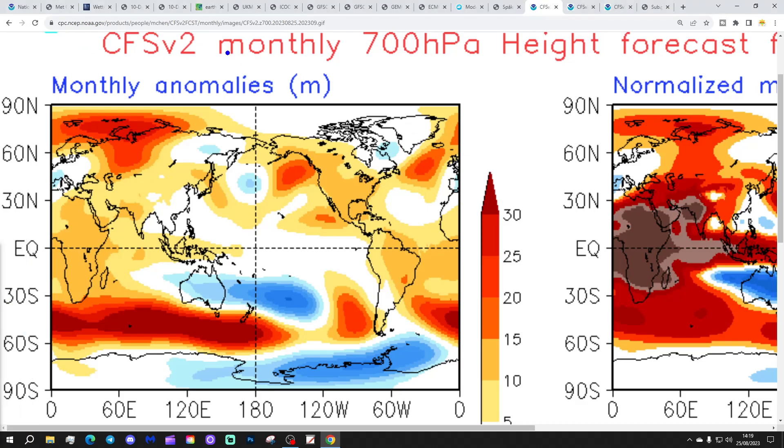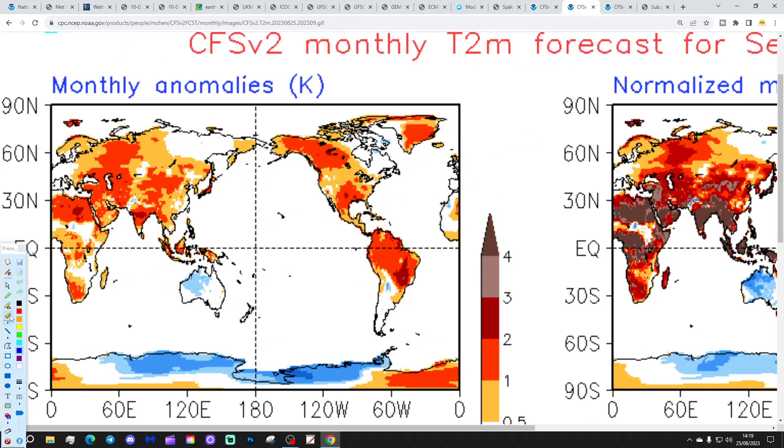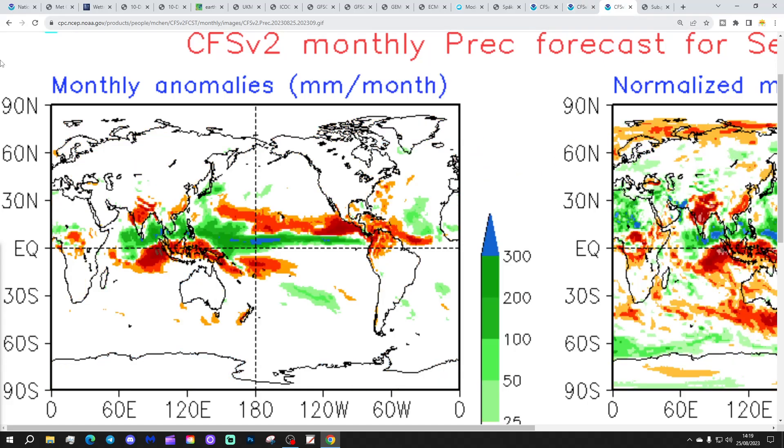Finally for September, looking at the CFS monthly — this has only just updated a couple of minutes before I started recording. It shows a ridge in the Atlantic going away to our north, with the top of a low pressure system to the south. That probably means quite cool conditions with winds from a north-easterly direction. The temperature anomaly actually looks slightly above average to the north. A cool September could be possible with this pattern, with no particular signal for precipitation. Low pressure to the north and northwest would probably bring the wettest weather into the south and the driest into the north — all very speculative, and we shall wait and see.